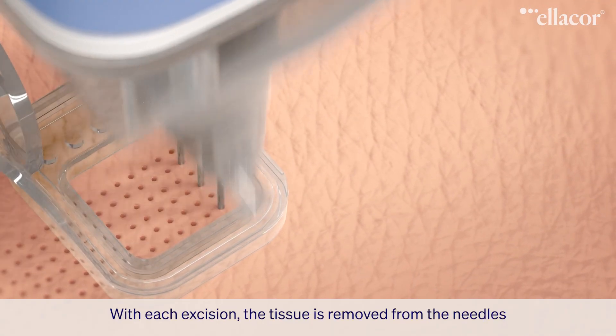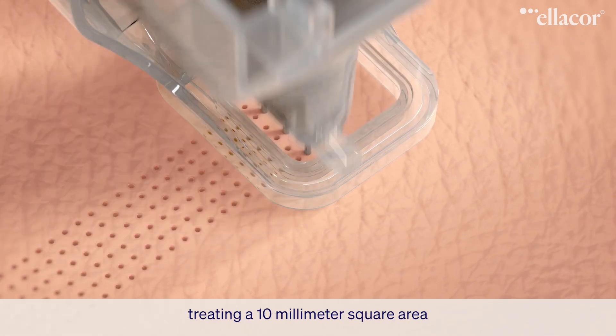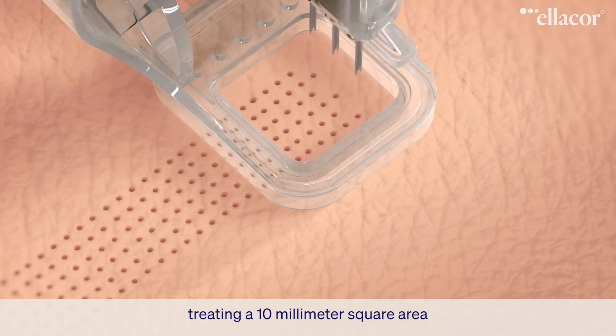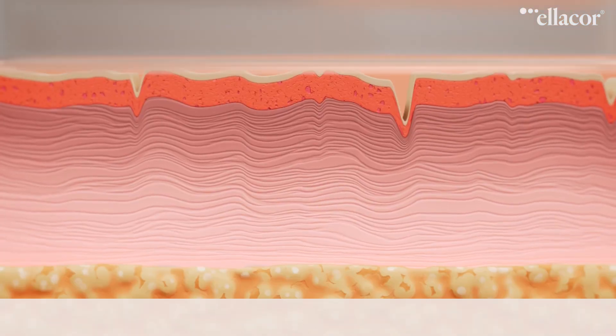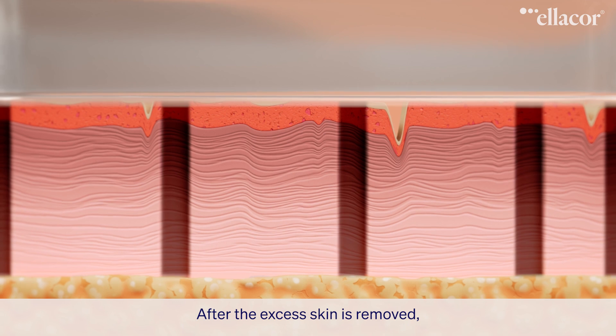With each excision, the tissue is removed from the needles through an integrated suction system, treating a 10-millimeter square area in less than 3 seconds.